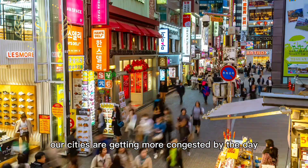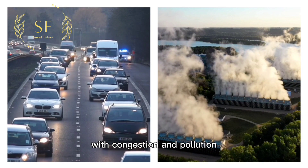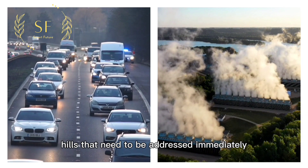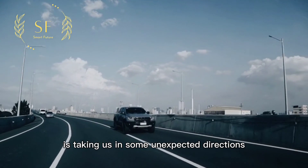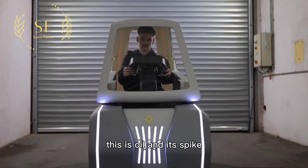Our cities are getting more congested by the day, with congestion and pollution identified as two of the biggest challenges that need to be addressed immediately. The era of electric vehicles is taking us in some unexpected directions.